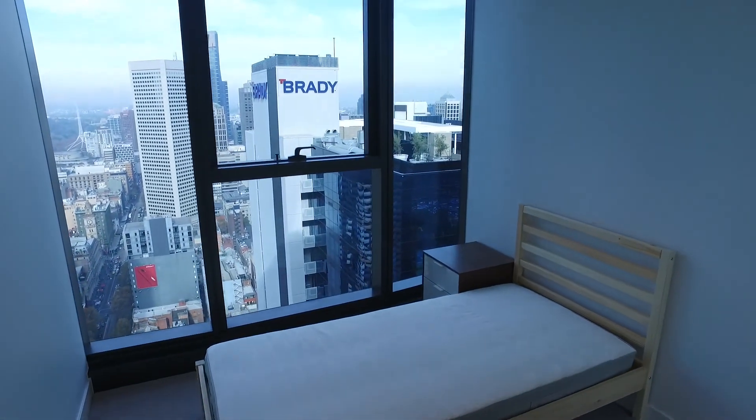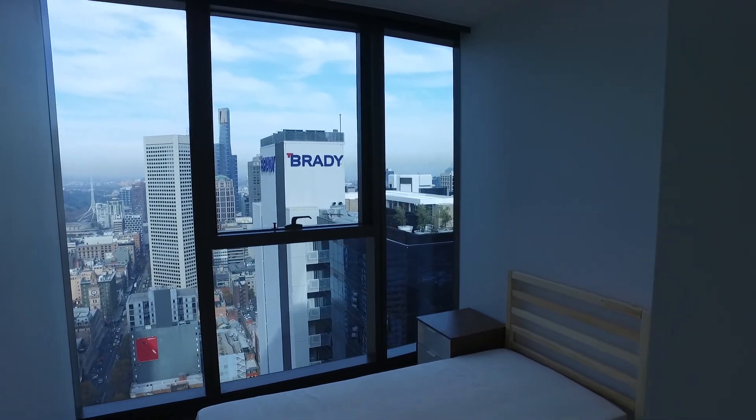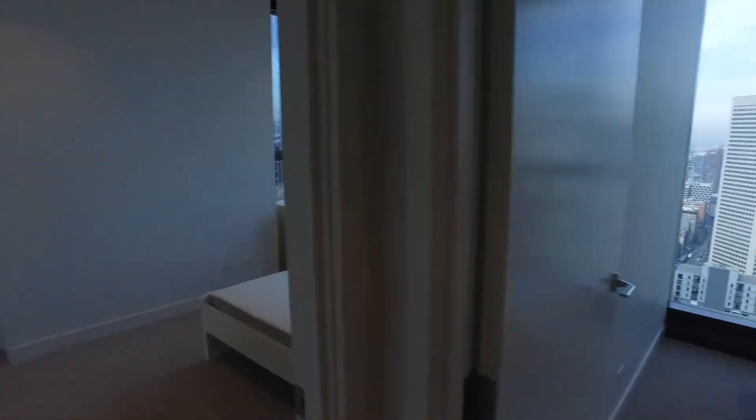Opposite that we have a second bedroom. As you can see with the second bedroom, great layout in here. You've got a fantastic amount of light, open windows and you've also got carpet for added warmth and sliding mirrored wardrobes for storage.